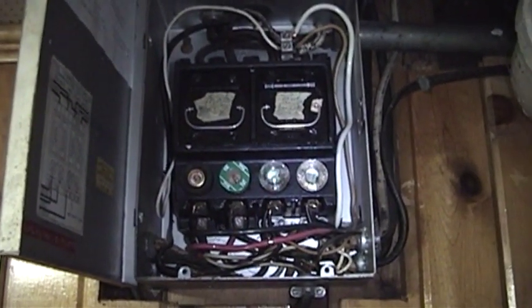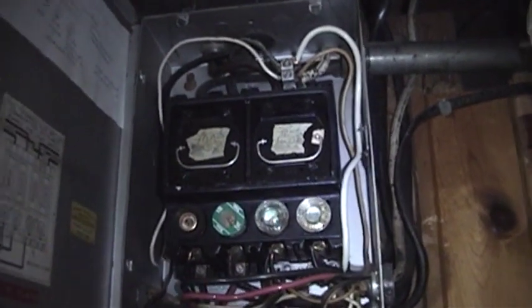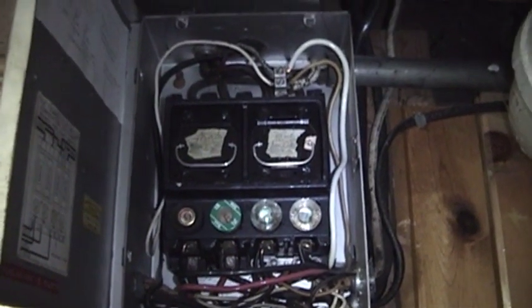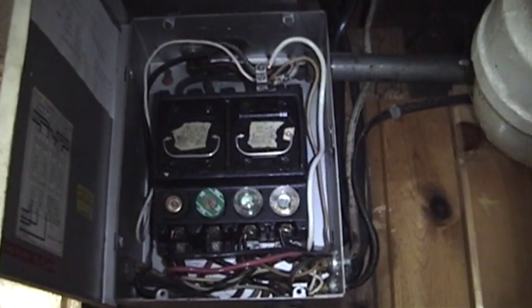Ever since then, everything has been fine. In a modern household, this box holds up very well — we've never had any problems or safety concerns. And so I stand by my assertion that well-maintained electrical equipment, even if it's old, is not necessarily an indication that something is dangerous and should just be replaced.